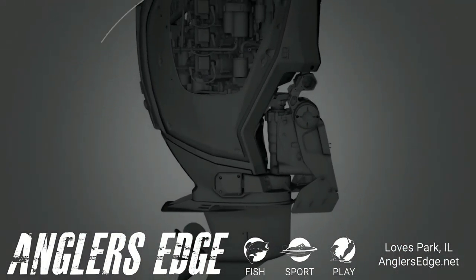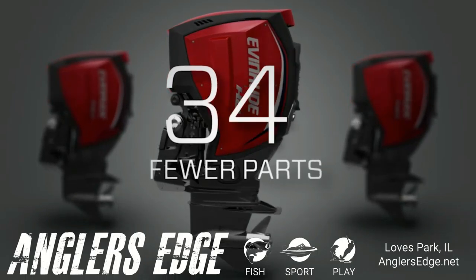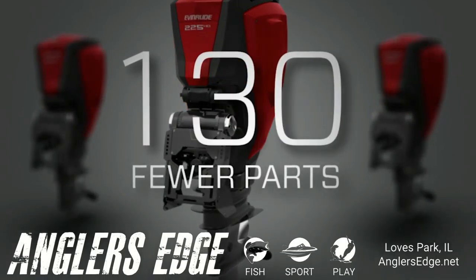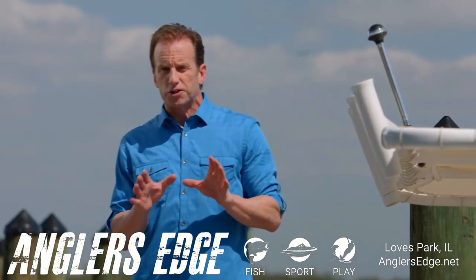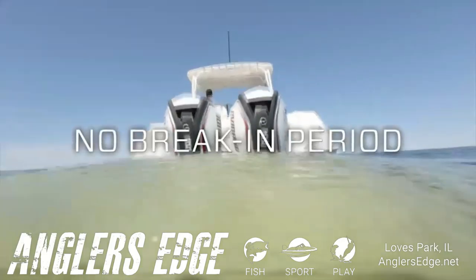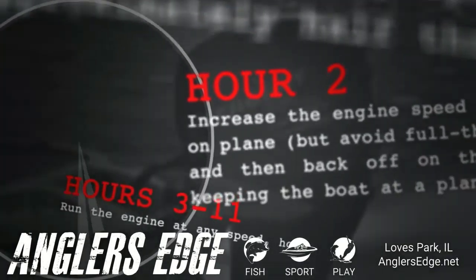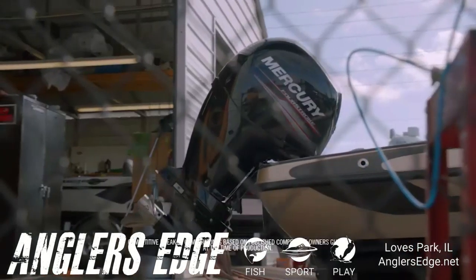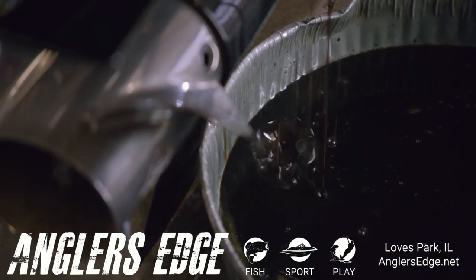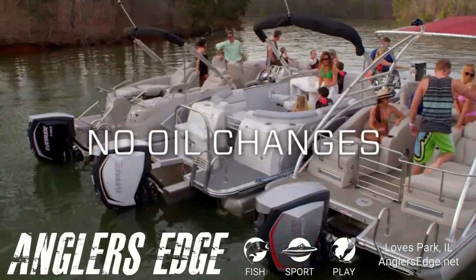Like all Evinrude E-Tech engines, the amazingly efficient design of the E-Tech G2 has over 100 fewer parts than a typical four-stroke engine — parts that add complexity, weight, require service, and can break down. Because Evinrude uses tough space-age alloys and engine components are honed so precisely, there's absolutely no break-in period. Four-stroke engines require hours of critical break-in procedures or risk compromising engine life. Plus, four-stroke engines require oil changes as often as every six months. But the Evinrude E-Tech G2 never needs an oil change — never.